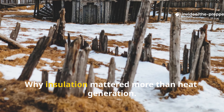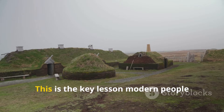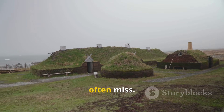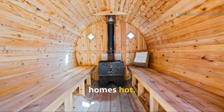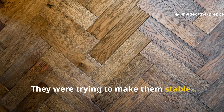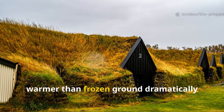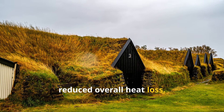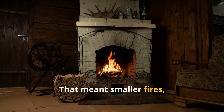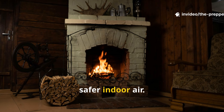Why insulation mattered more than heat generation: this is the key lesson modern people often miss. The Vikings weren't trying to make their homes hot — they were trying to make them stable. A floor that remained just a few degrees warmer than frozen ground dramatically reduced overall heat loss. That meant smaller fires, less fuel consumption, and safer indoor air.